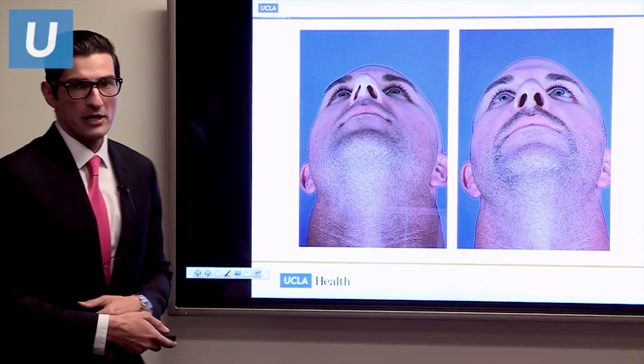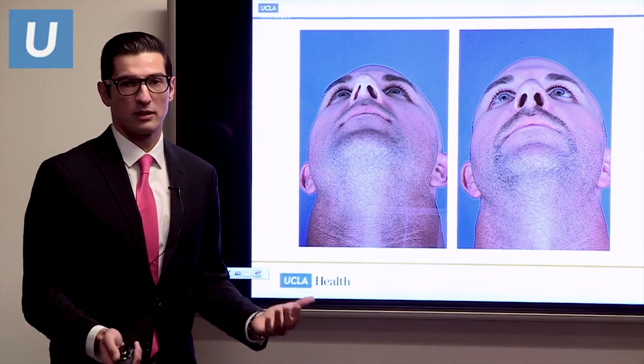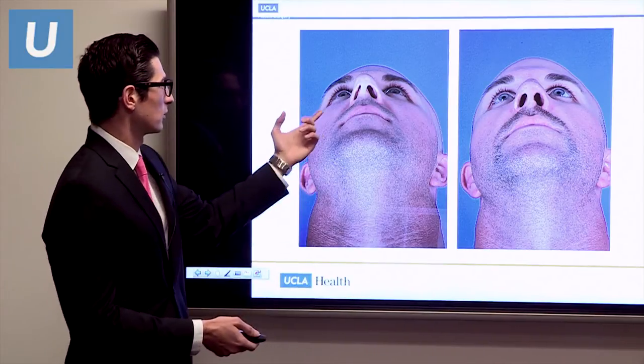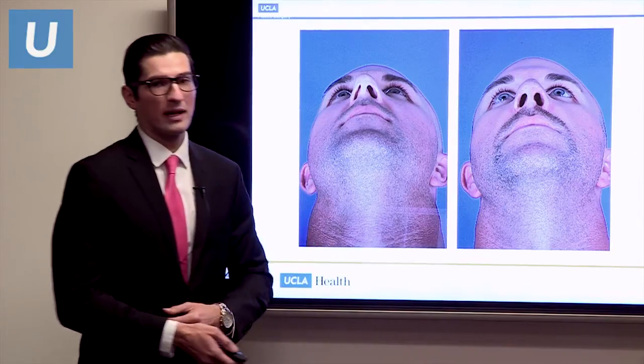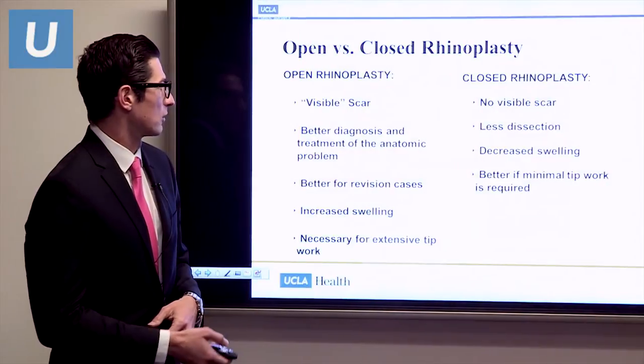Here's an example of a patient who came in with all three of those symptoms — he couldn't breathe through his nose at all. You can see the nose was really deviated with collapse of his nostril on the right side. We were able to straighten that out for him and improve his breathing without changing the appearance of his nose.